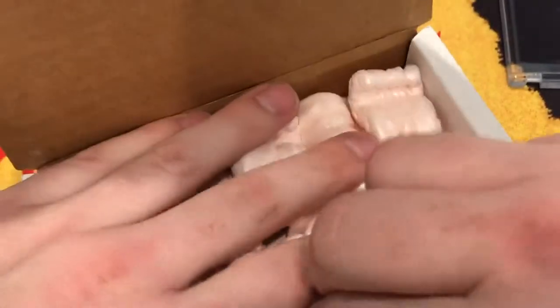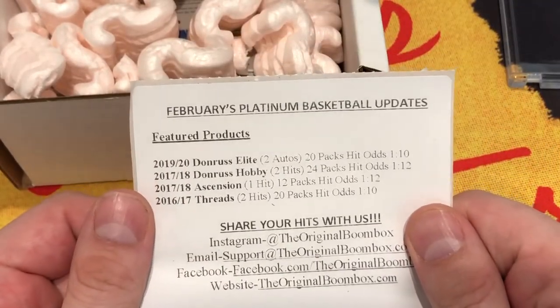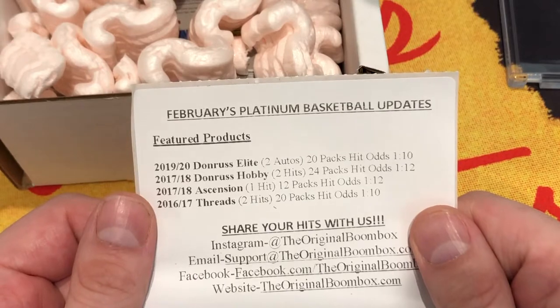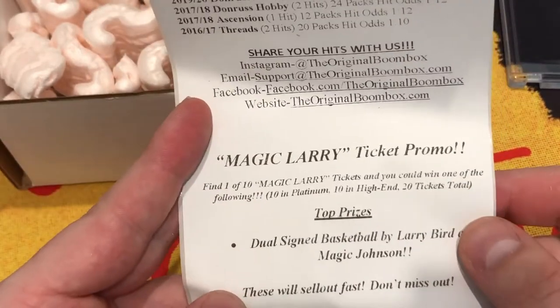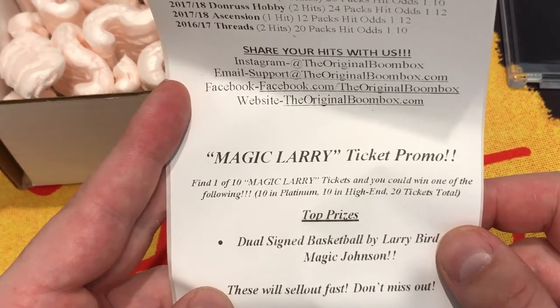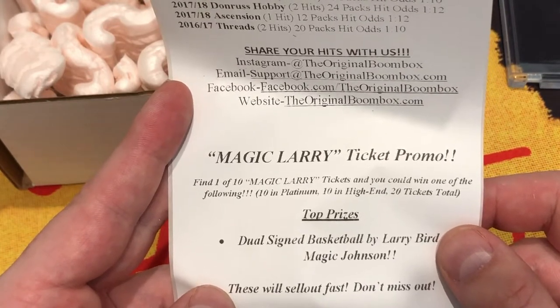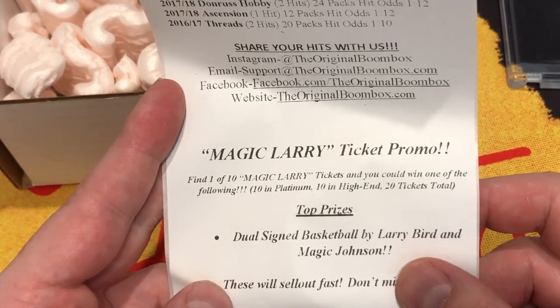We got the Platinum B-ball. So there's a Donruss Elite with two autos, a Donruss Hobby, an Ascension, and a Threads - that's what we are guaranteed in here. And then a Magic Larry ticket. Find one in ten Magic Larry's and you could win the following: ten in Platinum, ten in high end, twenty total.